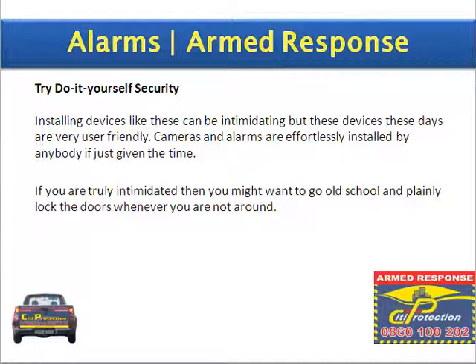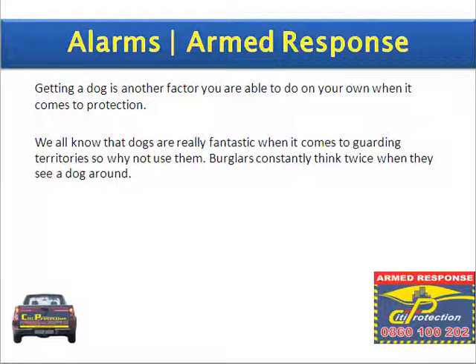Try and do it yourself security. Installing devices like these can be intimidating, but these devices these days are very user friendly. Cameras and alarms are effortlessly installed by anybody if just given the time. If you are truly intimidated, then you might want to go the old school way and plainly lock the doors whenever you are not around. Getting a dog is another factor that you are able to do on your own when it comes to protection. We all know that dogs are really fantastic when it comes to guarding territory, so why not use them? Burglars constantly think twice when they see a dog around.